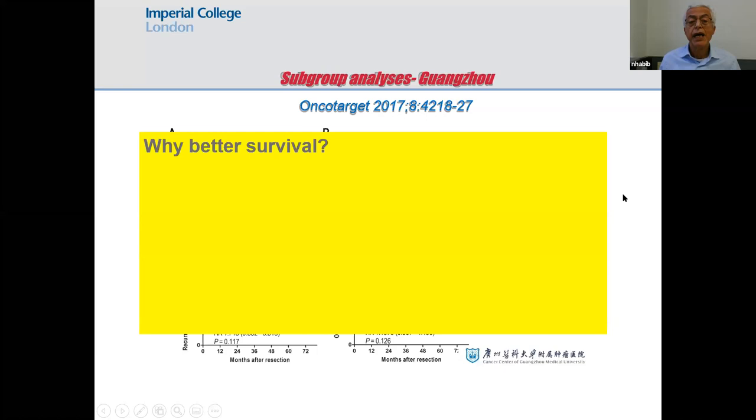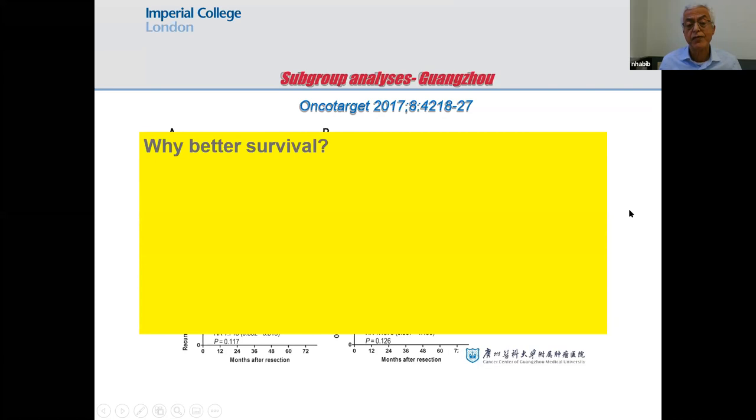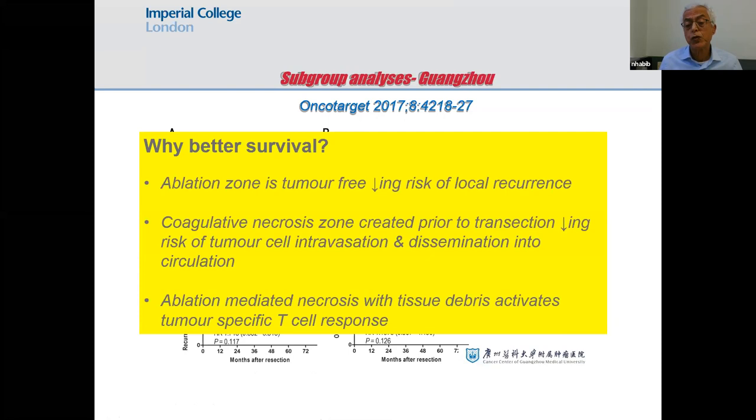Results from Guangzhou in southern China showed better survival when using that device. This is because the radiofrequency causes inflammation and necrosis, bringing in the immune system.